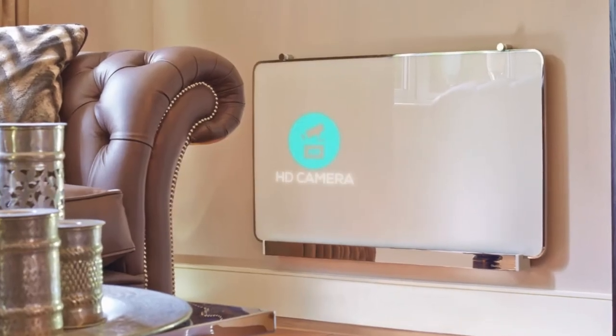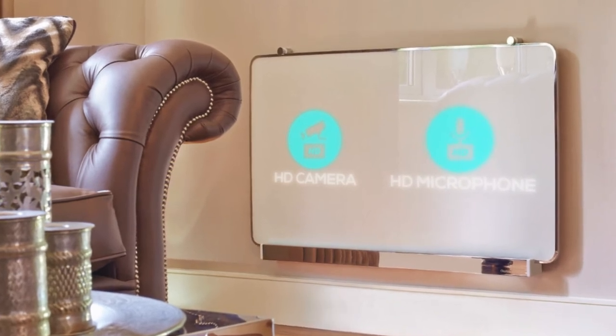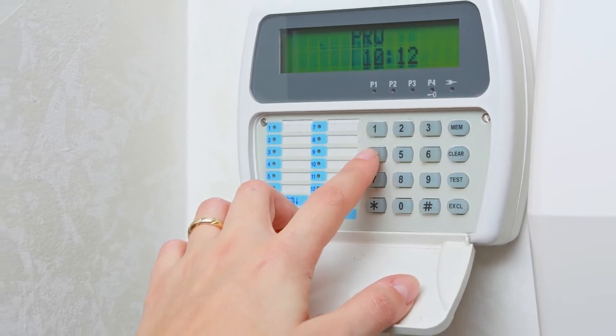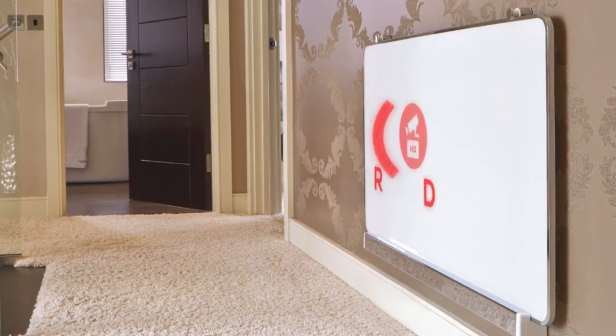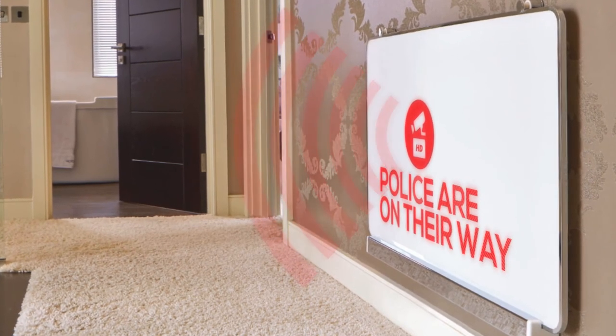But it doesn't stop there. Remember the integrated HD camera and HD microphone I mentioned earlier? Well, this isn't just a gimmick. Through the HD camera and microphone you have a ready-made CCTV system in your own home, allowing you to see and hear what's going on in every room — especially useful when integrated with a burglar alarm, which when triggered allows you to record what's happening and even warn the culprit that the police are on their way.